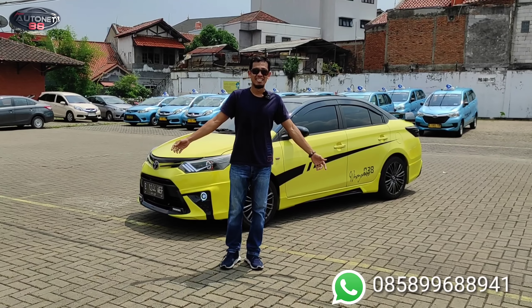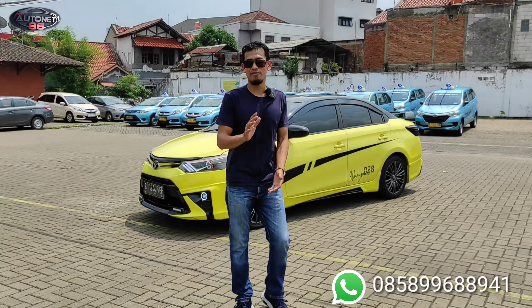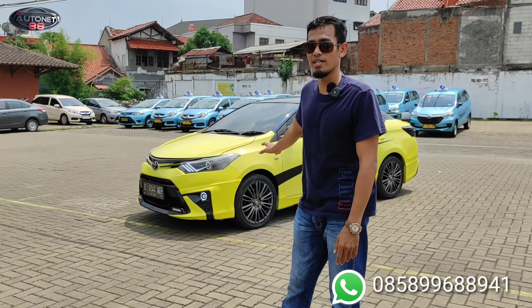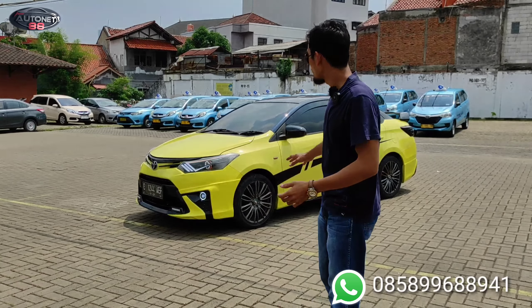Halo, Assalamualaikum warahmatullahi wabarakatuh. Balik lagi bersama saya Vauji MRK di channel AutoNet 88. Panas-panas ya, demi penonton setia di AutoNet 88, kita review hari ini Vios Limo Gen 3 2015 dan ini request warna.